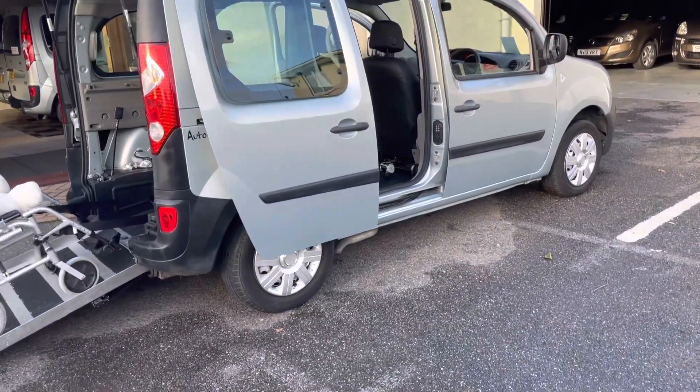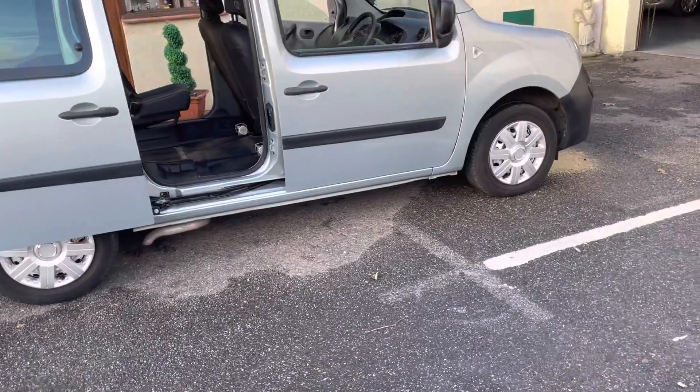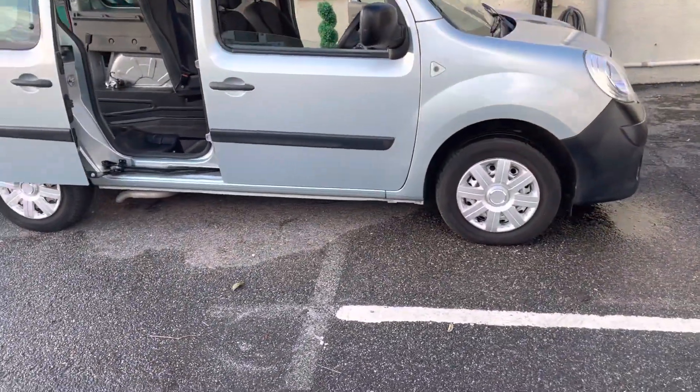Welcome to Friars Motor Company again. It is a nice car. I sold it when it had done about 10-12,000 miles and it's now only 25,000.